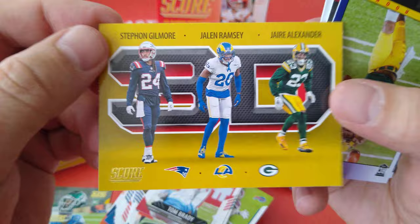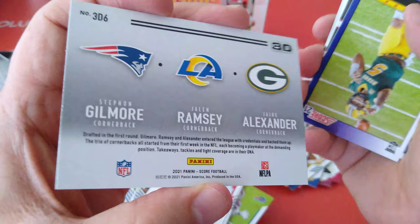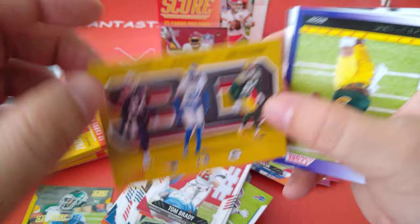Randall Cobb. 3D — that's a nice one. That is Gilmore, Ramsey, Jalen Alexander — three cornerbacks of the best. But it's a parallel, in the gold guys. Very nice.